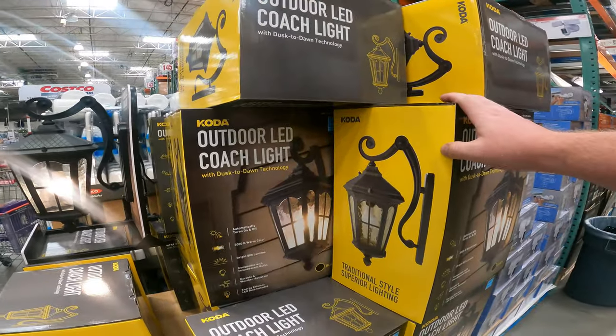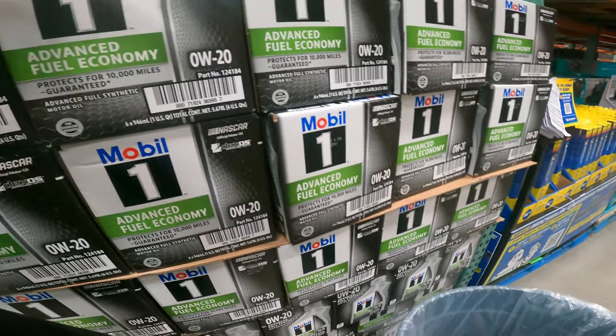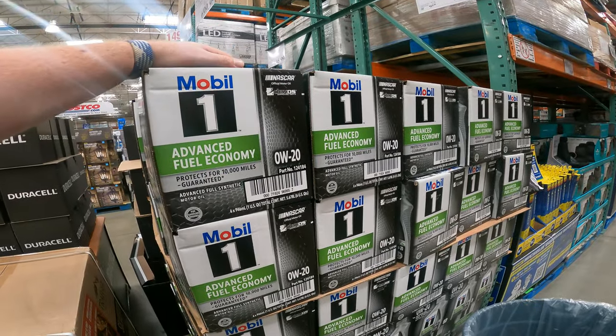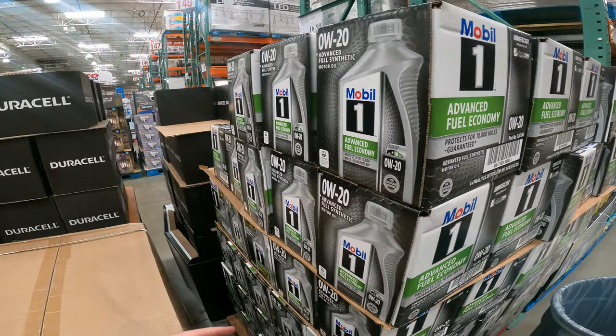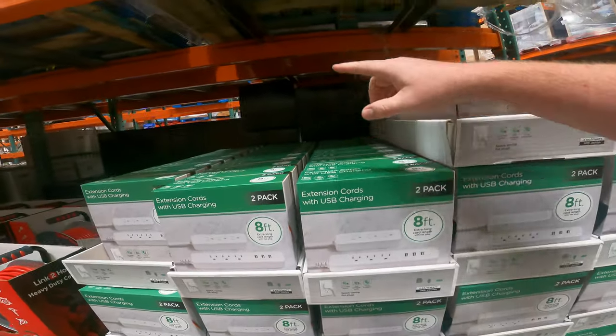$34.99 right now. We do have your Mobil 1 — OW20, I've got a lot of them. They have all six — a full case. Six quarts is $27.99, $10 off right now. That is awesome. Best deal I've ever seen on these. I've searched and bought these before on Amazon and everywhere.